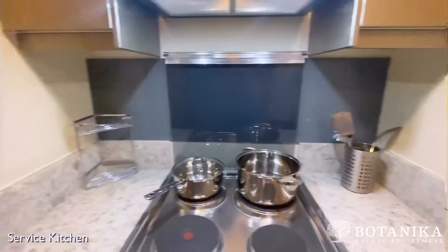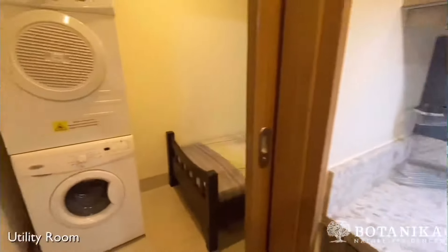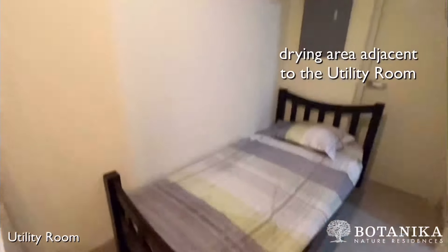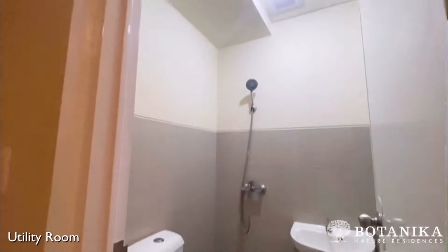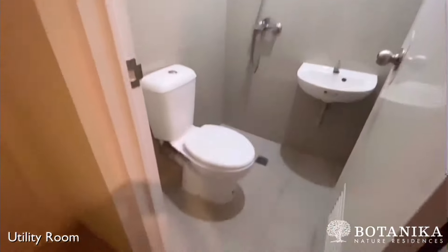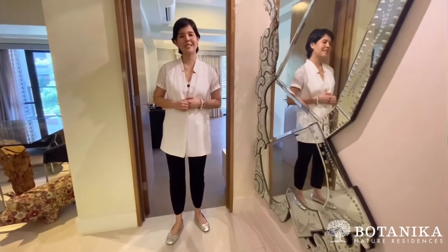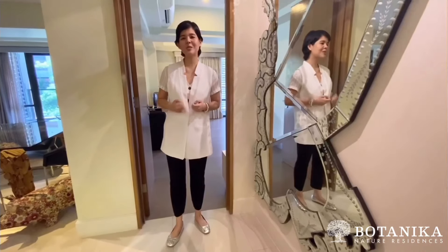The service kitchen is also connected to a utility room with its own toilet and bath. We're now done with the common areas. Let's now move on to the more private spaces — the bedrooms. To start off, let's check out the owner's suite.